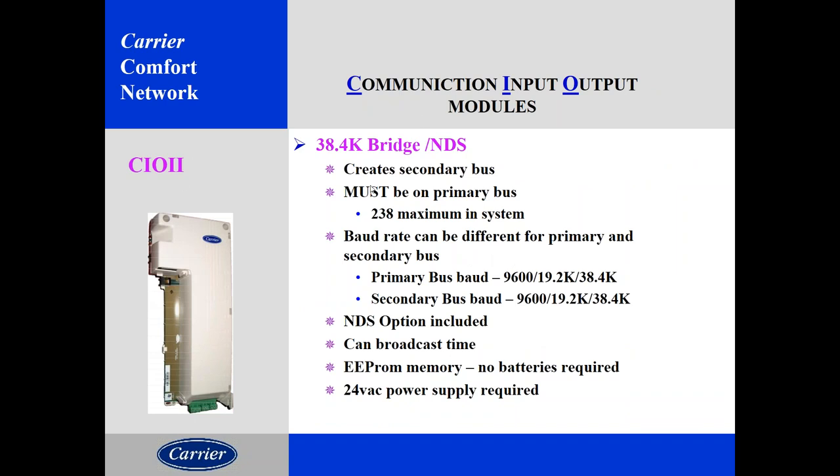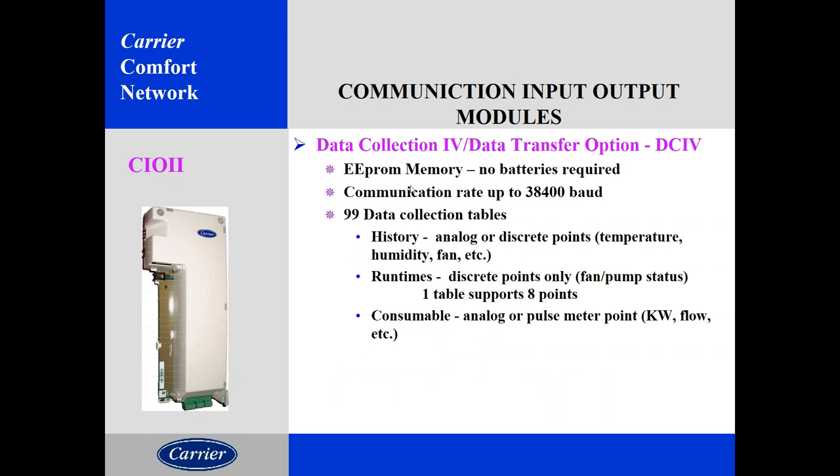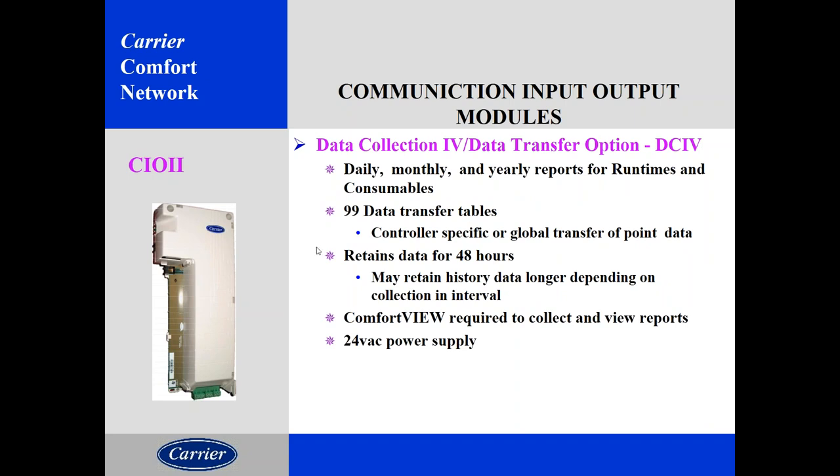The bridge module looks like the comfort controller and uses the same hardware platform, but it has no input/output terminals. You wire it into bus zero, give it an address, and it creates that secondary bus — which can have 239 devices that still talk to the main CCN. It bridges secondary reading devices from the main bus. The data collection module was something used pre-iView. If you needed to do trends or data history, you needed this separate module on the CCN — there was nothing built into the controllers. It was popular before iView came out. It would gather information from various points assigned to it, and could also transfer data points from one machine to another.